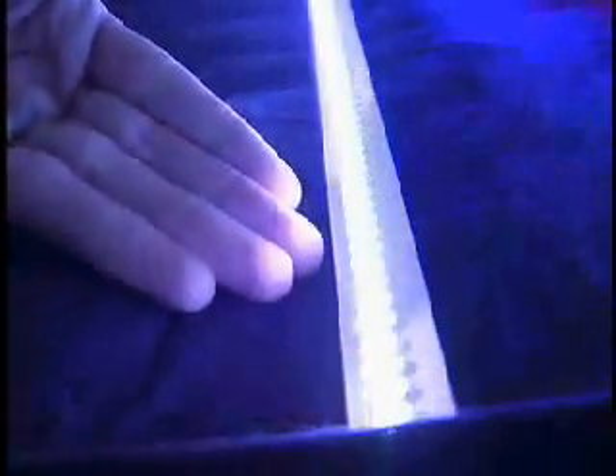LED light strips make excellent light sources for display cases. Cool operation, low power draw, wavelength-specific light output, no UV generation, and an extraordinarily long life will appeal to museum curators, antiquarians, and others responsible for the microclimates necessary for preservation.